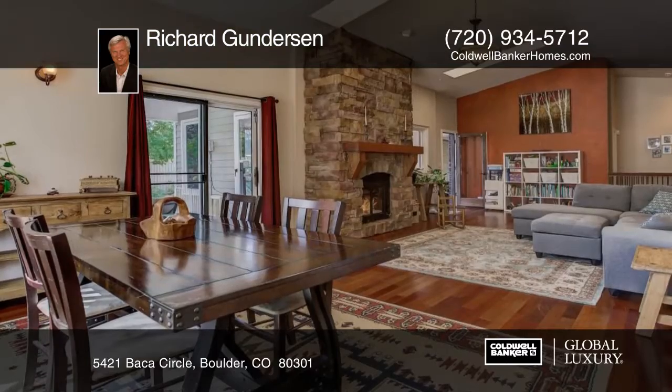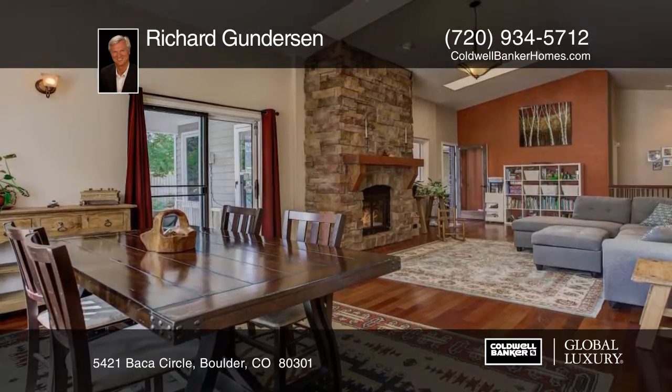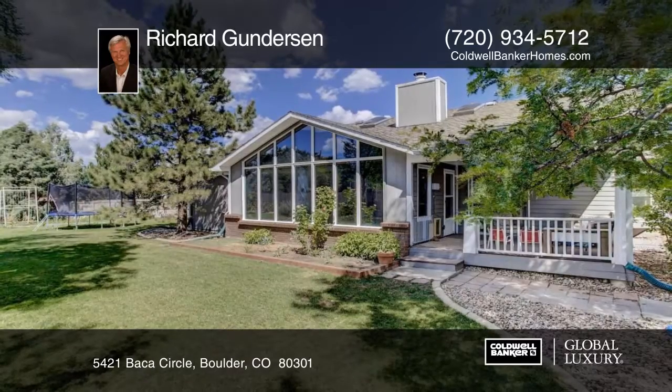This wonderful backyard is fenced in with mature trees, plant boxes for gardening, open lawn, and lots of space to play. Set an appointment today as Baca Circle has it all for you, your family, and friends when you contact Richard Gunderson.